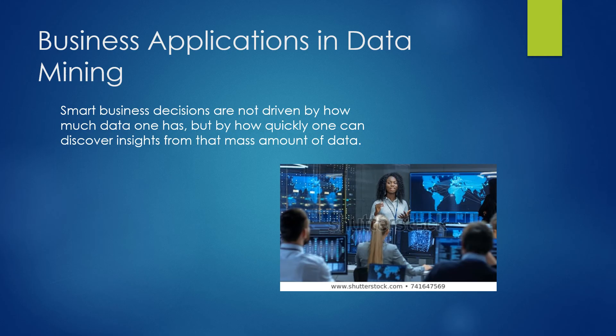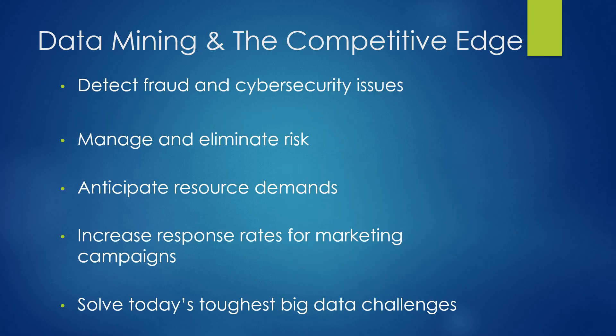Smart business decisions are not driven by how much data one has, but by how quickly one can discover insights from the mass amount of data that's out there. In order to gain the competitive edge, companies are using more and more data mining techniques.